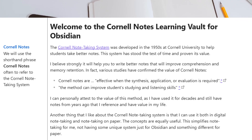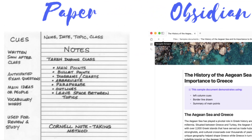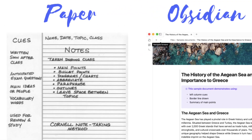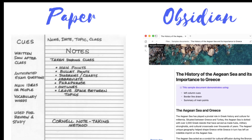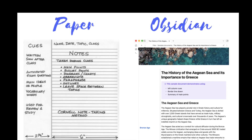The Cornell Notes Learning Vault is an educational tool designed to teach you about a time-tested, highly effective note-taking method. Cornell note-taking is a proven, popular method established in the 1950s to aid students and teachers in taking better notes.